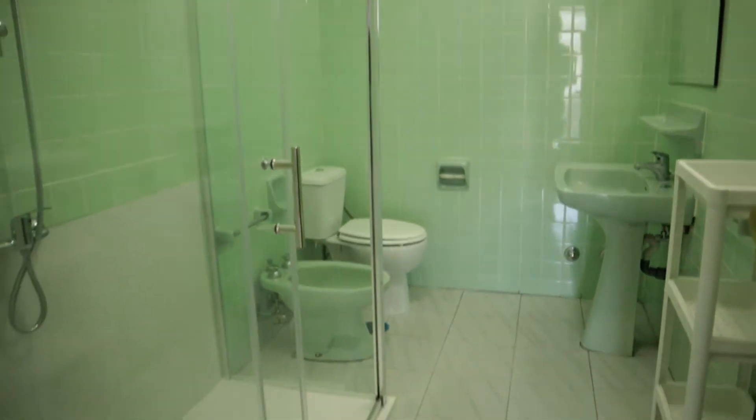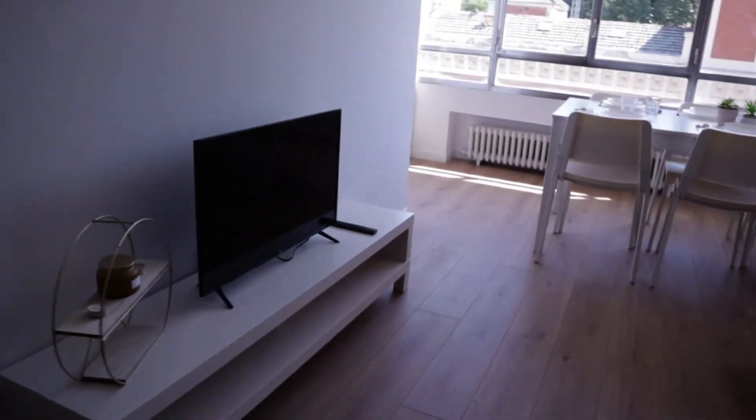Continue walking through the hallway, we found the second bathroom of the apartment, ready to use. In front of this bathroom we found the living room, with this bed sofa in front of the TV.